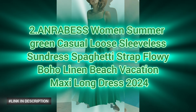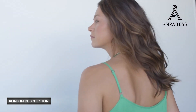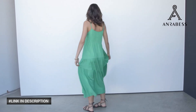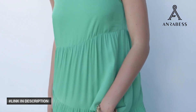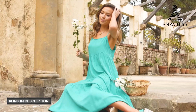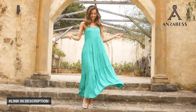Next, discover effortless elegance with the ANRABESS Women's Summer Casual Loose Sleeveless Sundress. This green maxi dress is the perfect addition to your 2024 wardrobe. Designed with adjustable spaghetti straps that can be tied for a customized fit, and crafted from 100% rayon, this flowy boho linen beach vacation dress features a relaxed fit, asymmetric slanted tied design, and a swing hem for a chic breezy look. The floor-length sundress also includes convenient side pockets, making it both stylish and practical. Ideal for beach vacations and casual outings, this sleeveless maxi dress is a must-have for staying cool and fashionable all summer long.